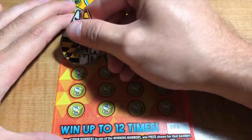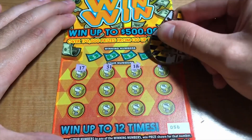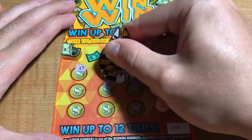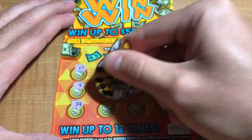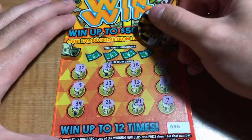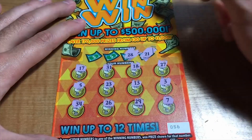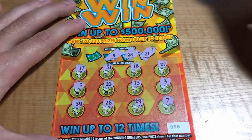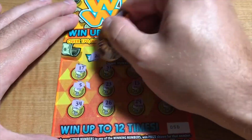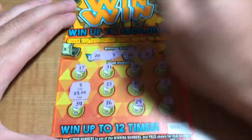The last ticket of this roll for the Win-Win-Win. Numbers are 17, 31, 18, 27, 3, 13, 23, 5, 34, 26, 29, and a 7. Winning numbers are 21, 28, 5 — we got the match — and a 20. Single match for the five, we'll take it.